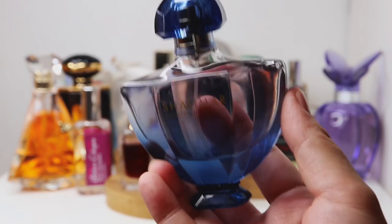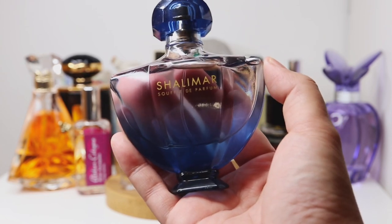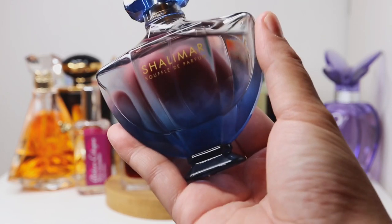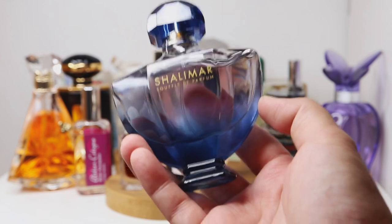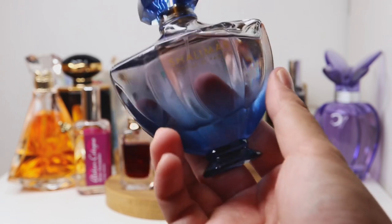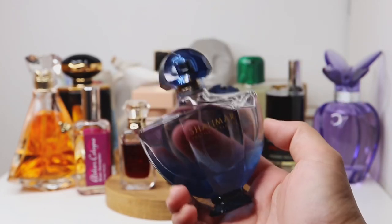The fragrance that inspired me to film this video — the one Gabby was talking about — is Shalimar Souf de Parfum. This is a more modern take on the Shalimar DNA; it's friendlier and not as classically heavy. It's a citrusy white floral vanilla with orange blossom, jasmine, bergamot, and mandarin orange on top, and a beautiful base of musk and vanilla. Compared to the classic EDP or EDT, this one is more powdery and white-floral-focused.